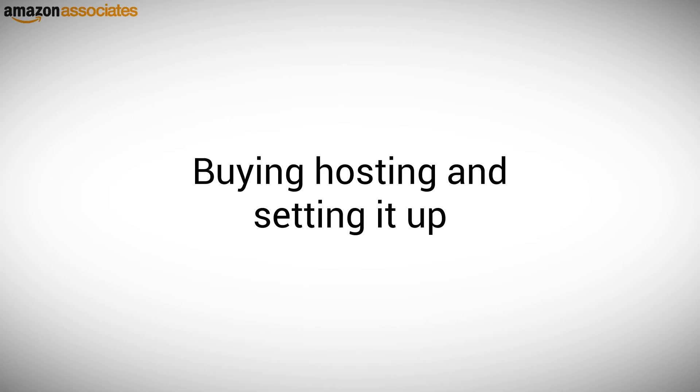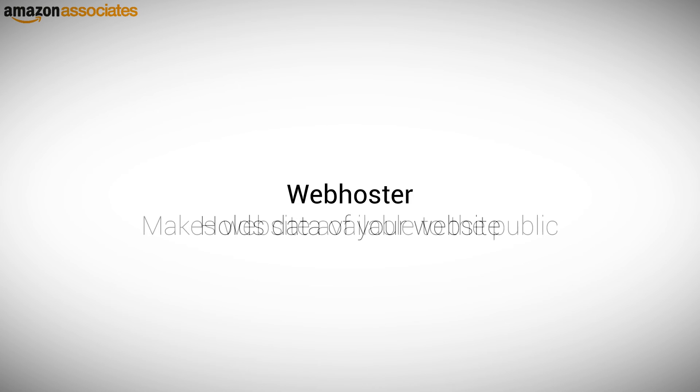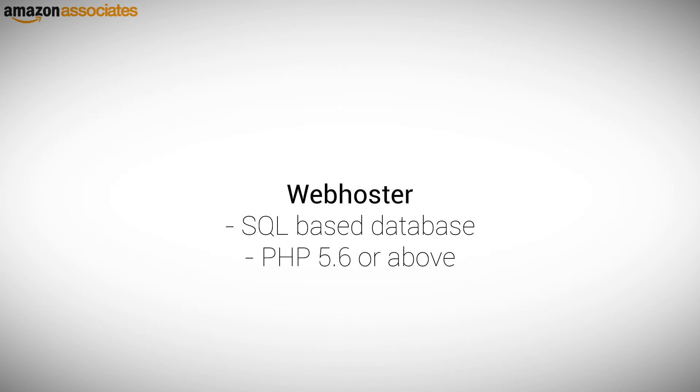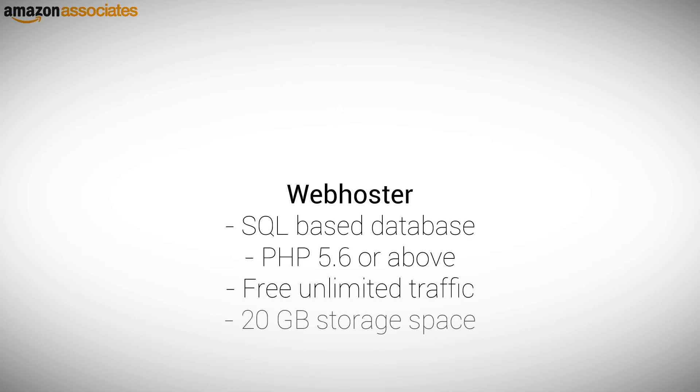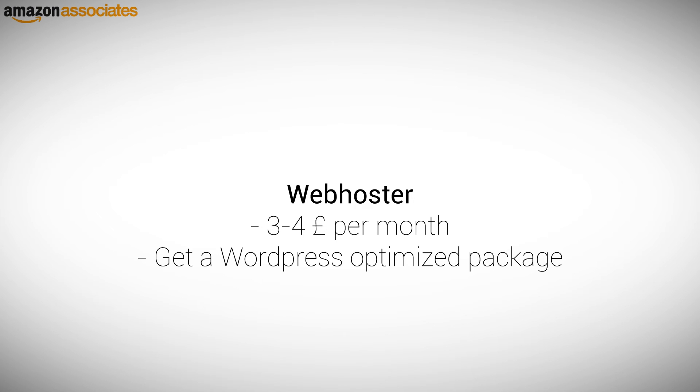Buying hosting and setting it up. When you build your website, it will need to be stored by a hoster. They essentially sell you space on their servers to hold the data of your website and make it available to the public. Most popular web hosters do have phone numbers, so give them a call. Otherwise, order online a hosting package that includes at minimum an SQL-based database, PHP 5.6 or above, free unlimited traffic, and 20 GB storage space. Buy a simple and cheap shared hosting package for around 3 to 4 pounds per month. Some web hosters offer packages that are optimized for WordPress — make sure to get one of those to install WordPress quickly in the next step.